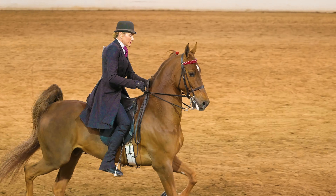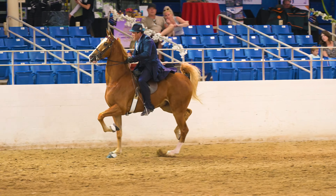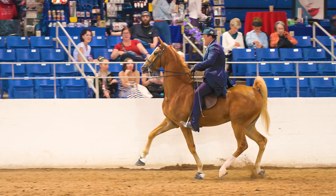The five gaits, in case you're wondering, are walk, trot — as you see here — canter, slow gait, and rack. I'll tell you more about the slow gait and rack when they come up shortly.